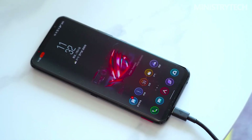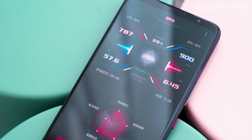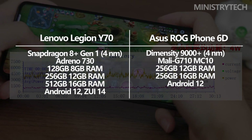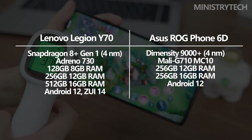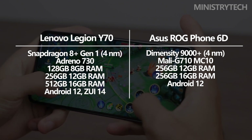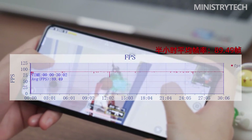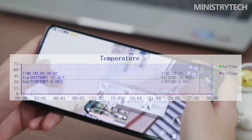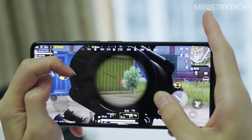Although the two devices have different processors, their chipset performance is comparable. The Snapdragon 8 Plus Gen 1 chipset, presently the best one made by Qualcomm, is found in the Lenovo Legion Y70. It is constructed using a 4nm manufacturing process and contains an octa-core architecture made up of an Adreno 730 GPU, four Cortex-A510 CPUs, three Cortex-A710 CPUs, and a Cortex-X2 CPU operating at a maximum frequency of 3.19 GHz. The best MediaTek SoC is the Dimensity 9000 Plus, featuring a Mali-G710 MC10 GPU and an octa-core architecture with the same CPUs in a 4nm manufacturing process.